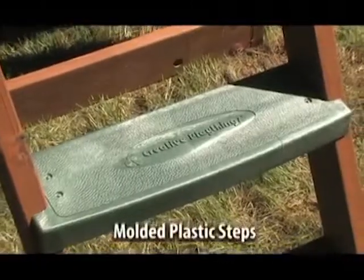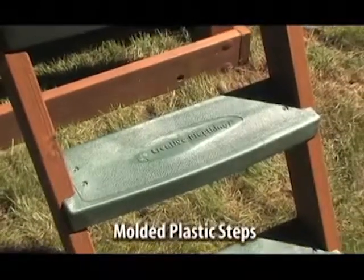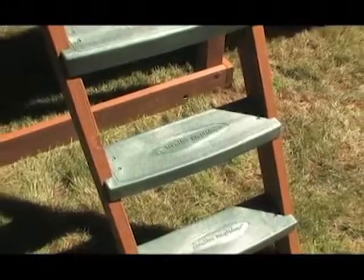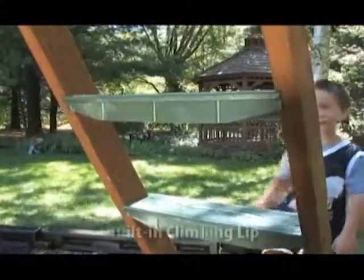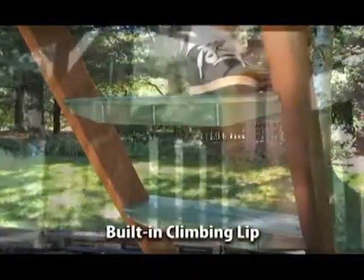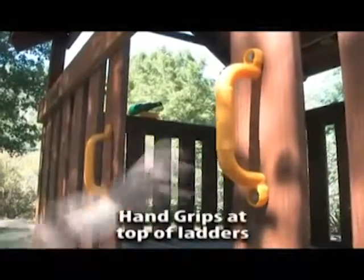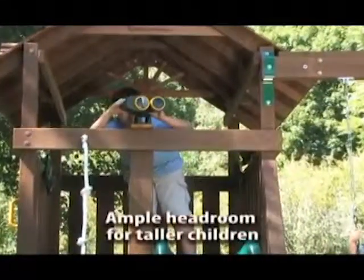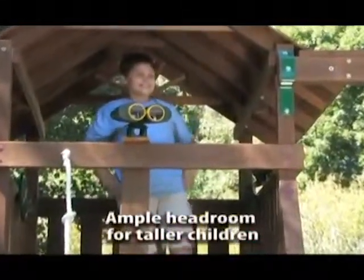The access ladders feature our innovative molded plastic steps with a large, flat, textured, non-slip surface and a lip in the mold for little hands to grip for added safety. Hand grips are always positioned at the top of the access ladder. All of our gyms are designed with ample headroom for the tallest of children.